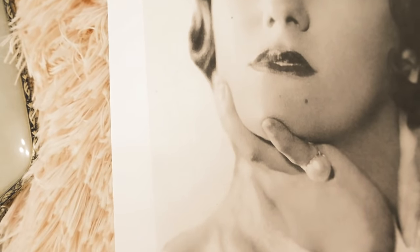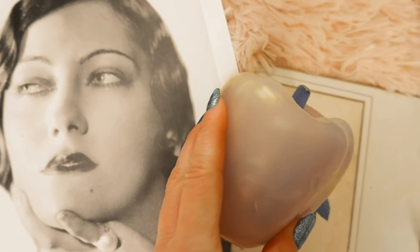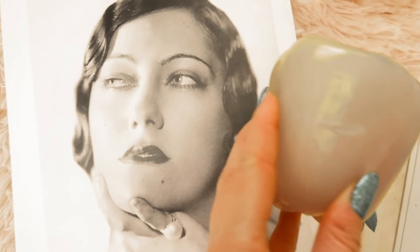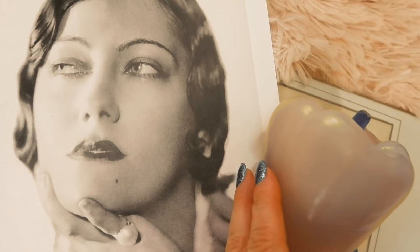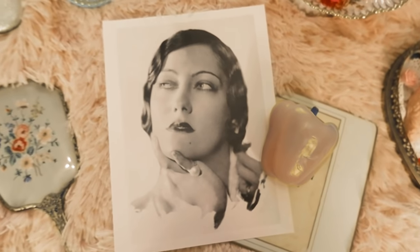Beauty tip number eleven is by Gloria Swanson. She was very into eating healthy, especially raw vegetables, and would even apply those vegetables to her face to make her skin glow. She wasn't specific about which vegetables — possibly cucumbers — but she also maintained a really healthy diet overall.